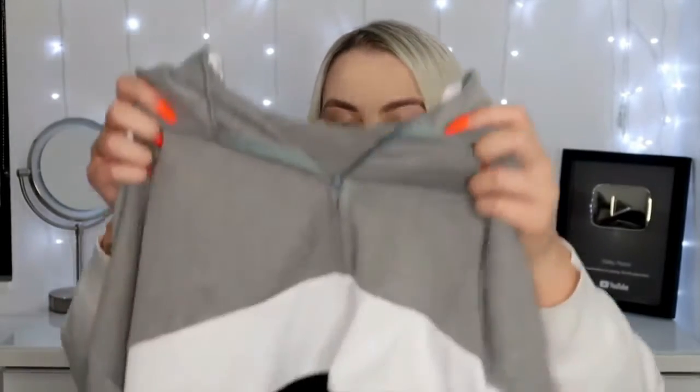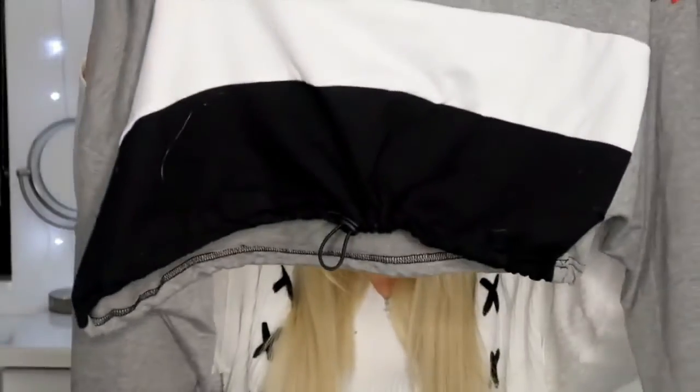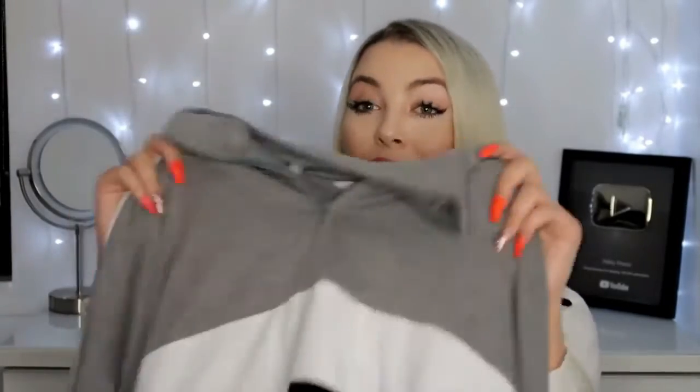The next piece is this cropped sweatshirt with gray, white, and black detailing. I love how big the sleeves are, and it has a drawstring so you can cinch it and adjust how loose or tight it is around the stomach area. I'm obsessed with sweaters and crop shirts, so this is going to be a staple for me. This was a really big win, and again the quality is amazing.